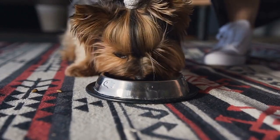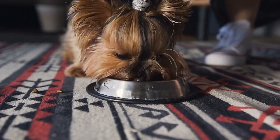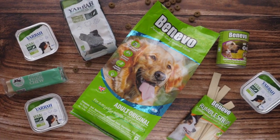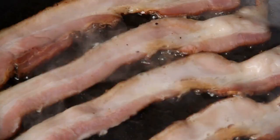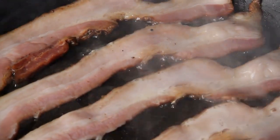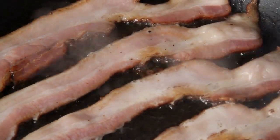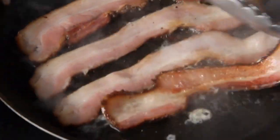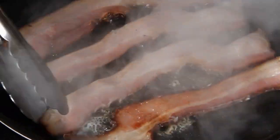Now let's take a look at how our favorite furry friends get their kibble fix. Dog food is made by mixing together a variety of meats, vegetables, and grains. But did you know that some brands actually add in a little bit of artificial bacon flavoring to really get those tail-wagging juices flowing? That's right, even dogs love the taste of bacon.